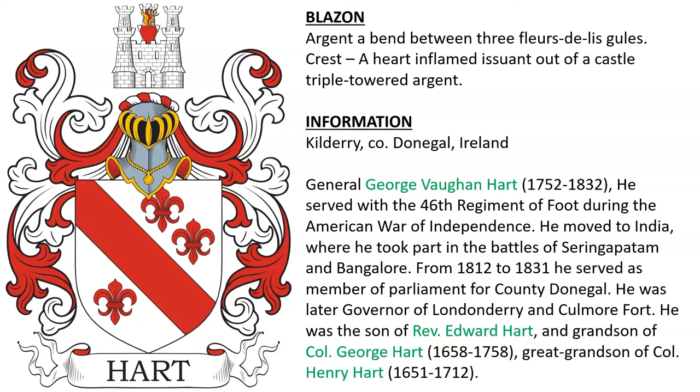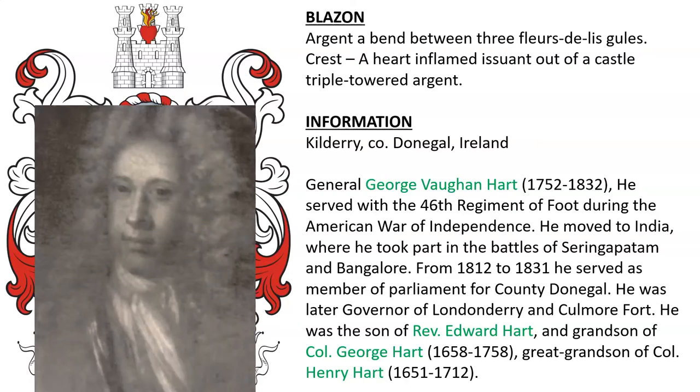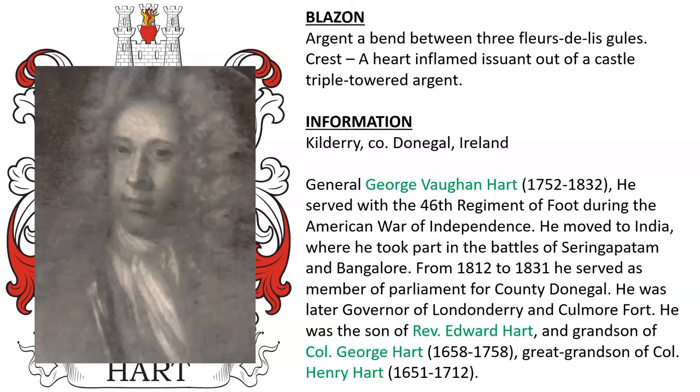Argent, on a bend between three fleur-de-lis gules. Crest: a hart inflamed issuant out of a castle triple-towered argent. This was borne by the Harts of Kilderry in County Donegal, Ireland. General George von Hart, born 1652, served with the 46th Regiment of Foot during the American War of Independence. He moved to India, where he took part in the Battles of Seringapatam and Bangalore. He was also a Member of Parliament and Governor of Londonderry. He was the son of Reverend Edward Hart, grandson of Colonel George Hart, and great-grandson of Colonel Henry Hart, born 1651. Here we see an oil painting of Colonel George Hart.